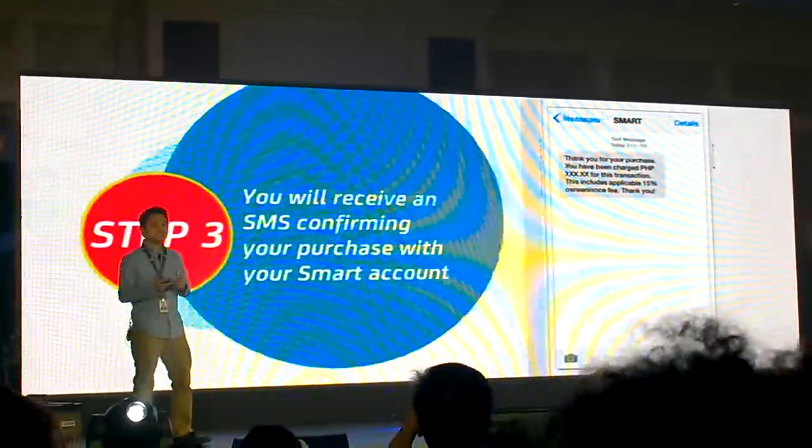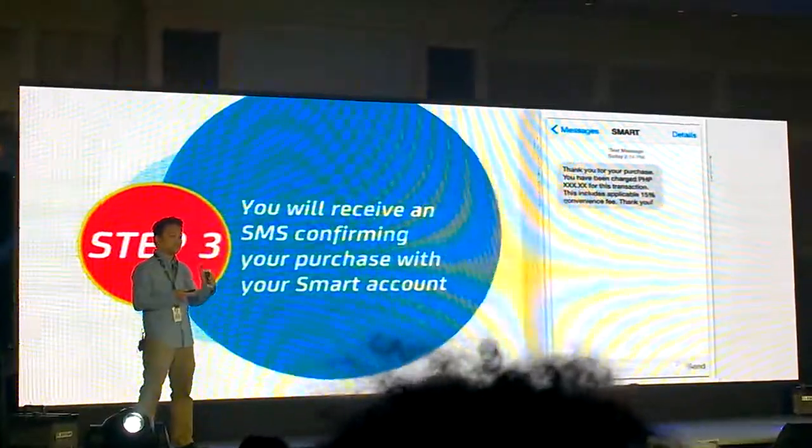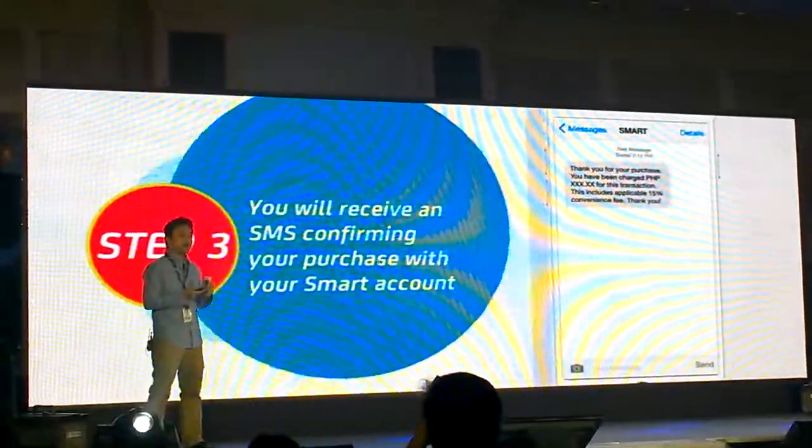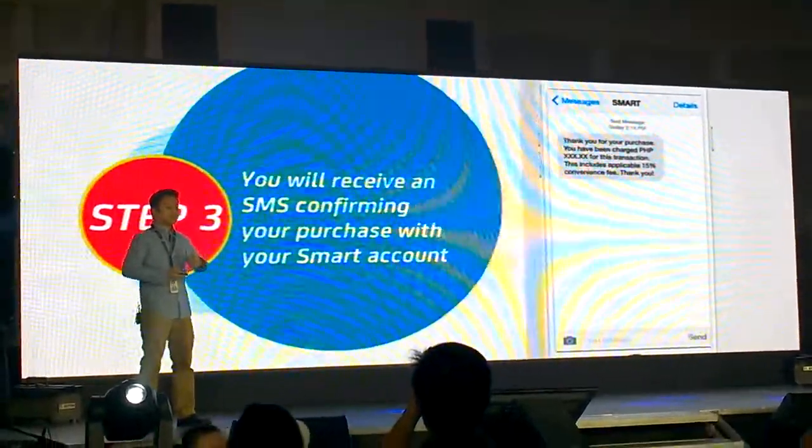After your purchase, there will be a notification sent to your phone via SMS that you have been charged a certain amount — either deducted from your prepaid load or charged to your postpaid account.